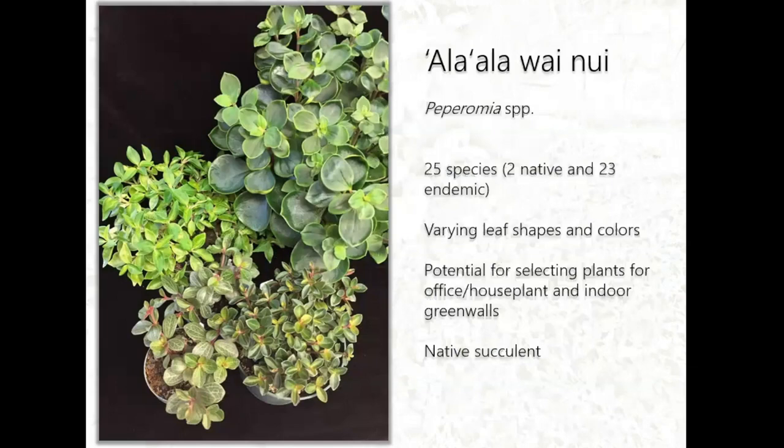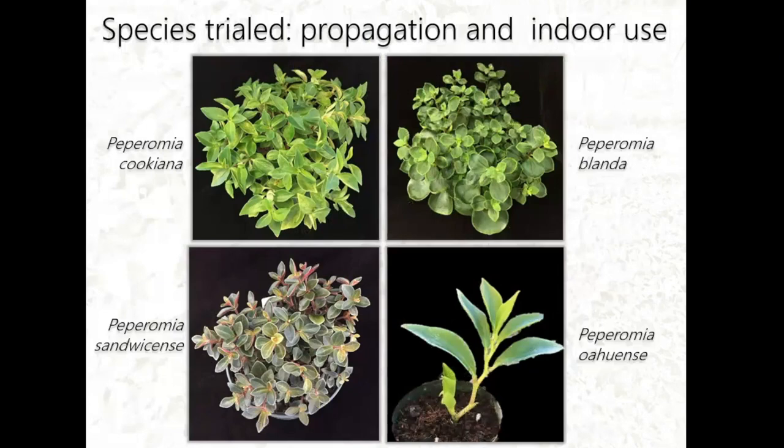The fourth species is Ala'ala Wainui — these are Peperomia species. We have about 25 species in Hawaii: two are indigenous and the rest are endemic, found only here. The varying leaf shapes and colors have potential for selection for indoor use. It's a native succulent, and succulents are trending right now, so we can capitalize on that trend.